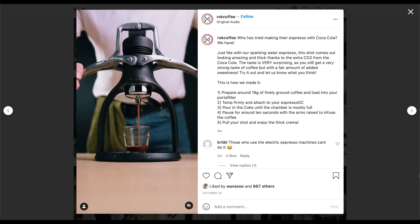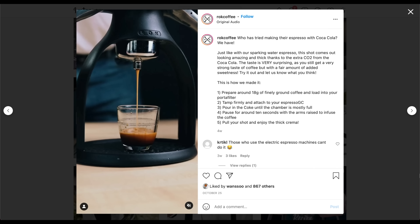Well, the video on Instagram makes it look like a tasty treat. But is it?